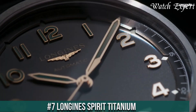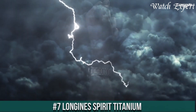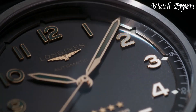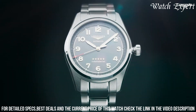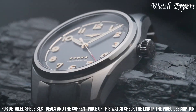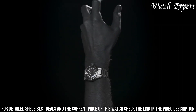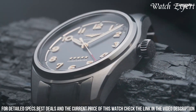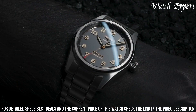Number 7: Longines Spirit Titanium — a symbol of exploration and endurance. Crafted with Longines precision, its design merges modern innovation with vintage allure. The brushed titanium case, both lightweight and robust, resonates with aviation heritage. The Spirit Titanium's striking dial, adorned with luminous markers and hands, captures the essence of adventure. Driven by a self-winding movement, it ensures accurate timekeeping and reliability.